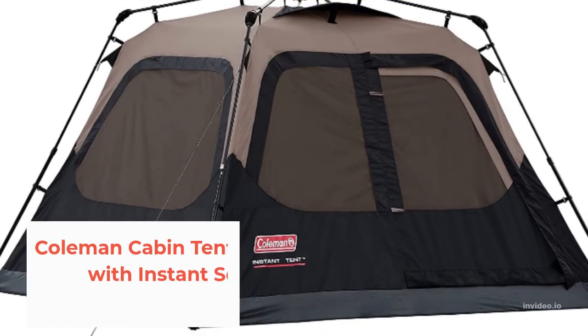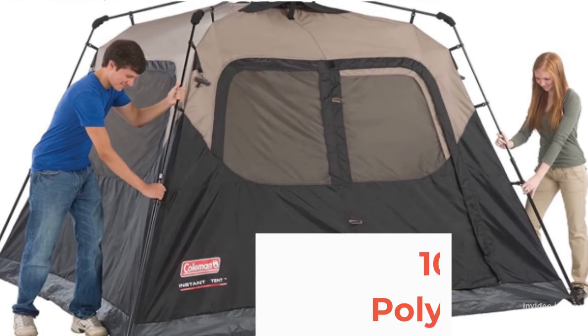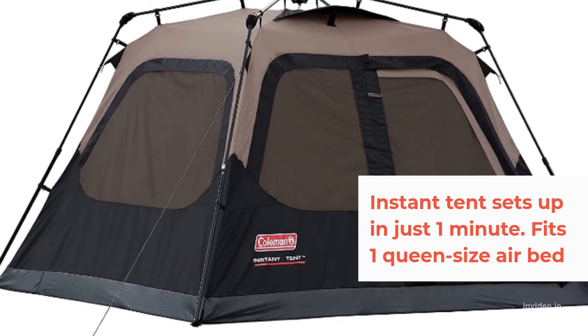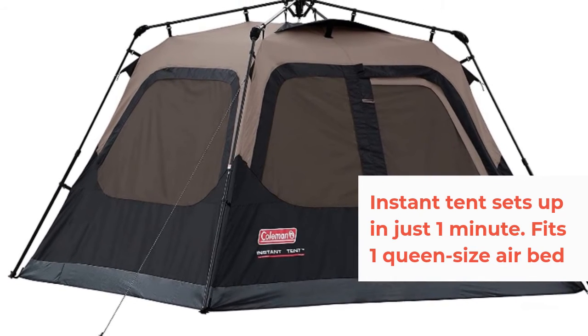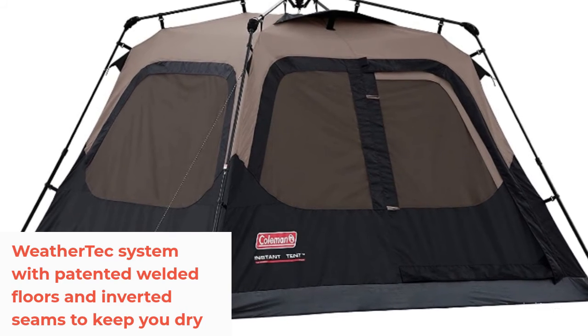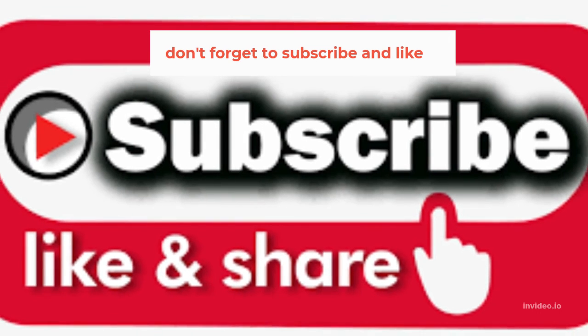Number 1: Coleman Cabin Tent with Instant Setup in 60 seconds. 100% Polyester. Instant tent sets up in just 1 minute, fits one queen-size airbed. Weathertech system with patented welded floors and inverted seams to keep it dry. Don't forget to subscribe and like.